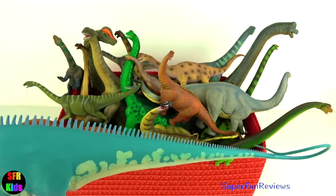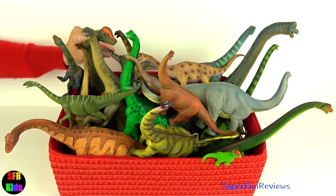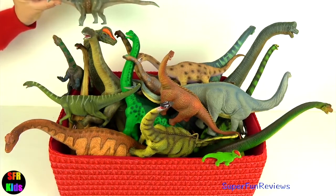Can you tell me what size egg Argentinosaurus laid? Was it the size of a tennis ball or a rugby ball?